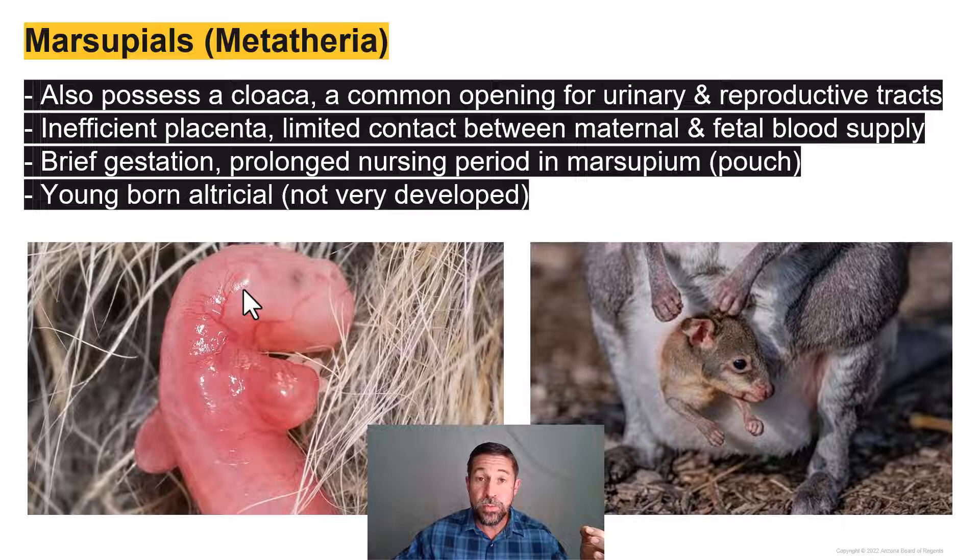They're going to crawl around to the marsupium, or the pouch, where they're going to be nourished by milk during a very long lactational period. On the bottom left, we have a newborn wallaby — very small and underdeveloped. And then on the right, we have one that's considerably more developed, just hanging out half outside of mom's marsupium.